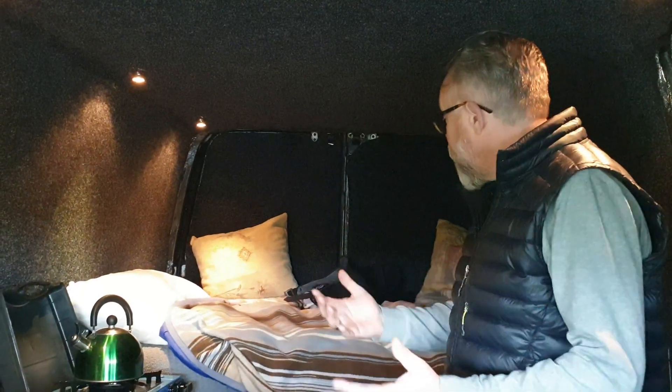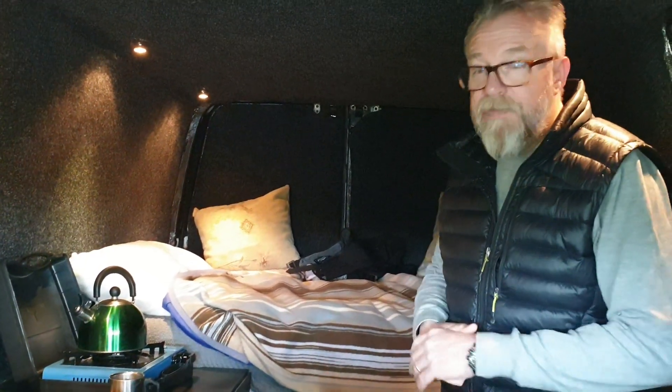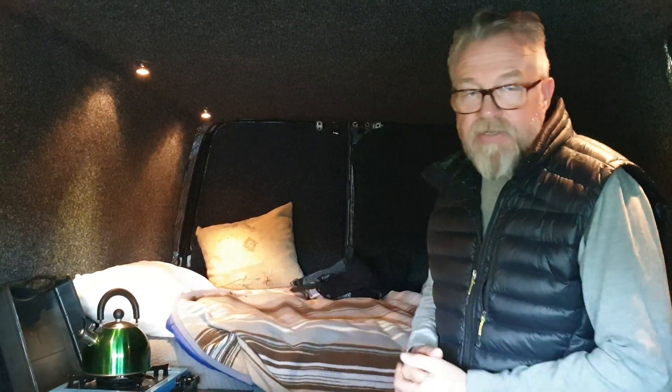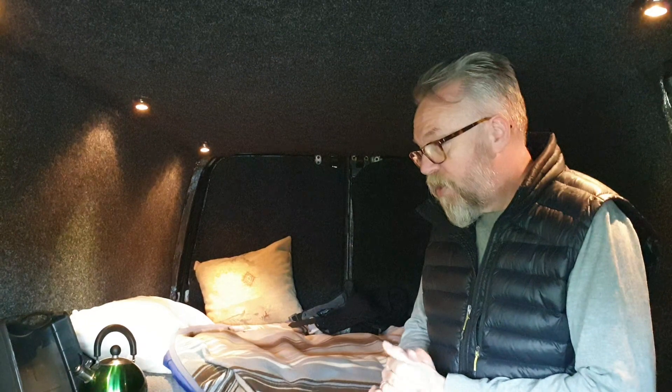So as I say, at the moment it's set up for just a bit of a day van really. I can eat, I can sleep, I can drink, I can work — I can do anything I want in it. So that's just a little sneak preview of Dapper Dan.